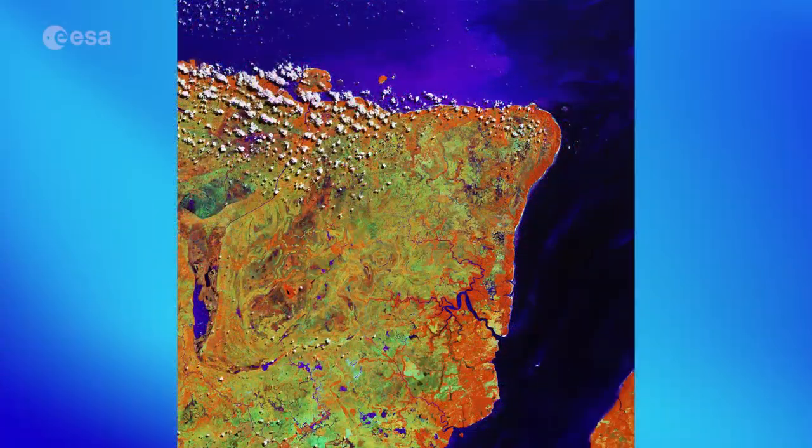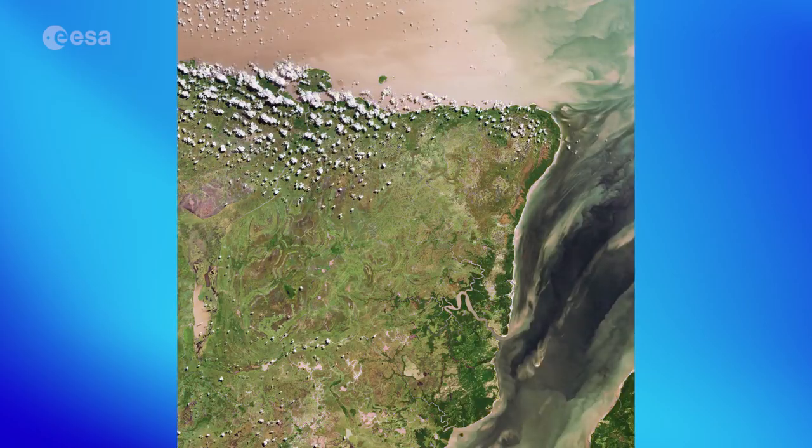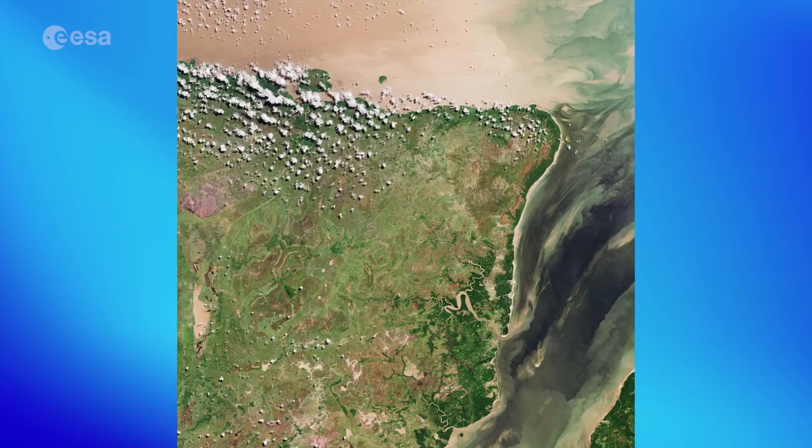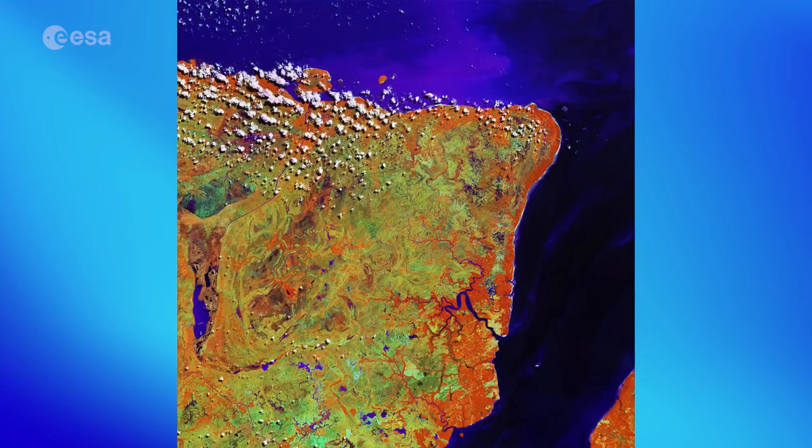For the non-expert, we can verify this by looking at the same image in a different channel combination, similar to what we would expect in a photograph. Here, we can see the lush mangrove forests, which appear orange in the false colour image.